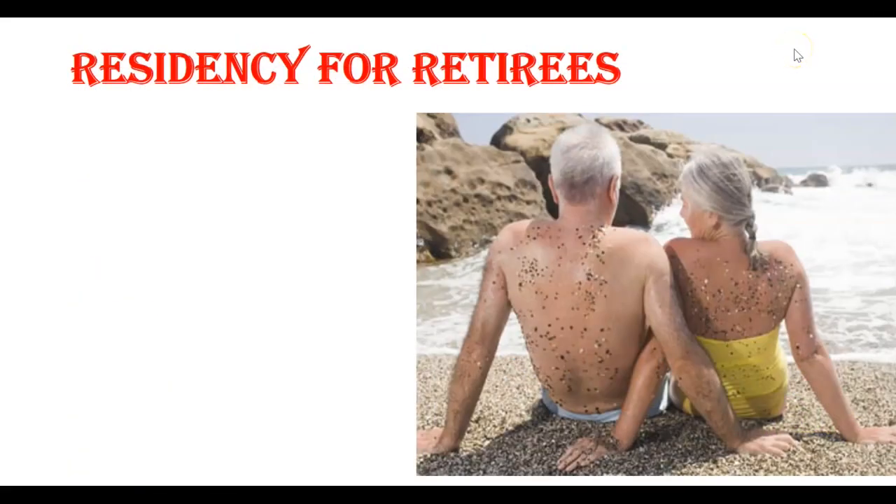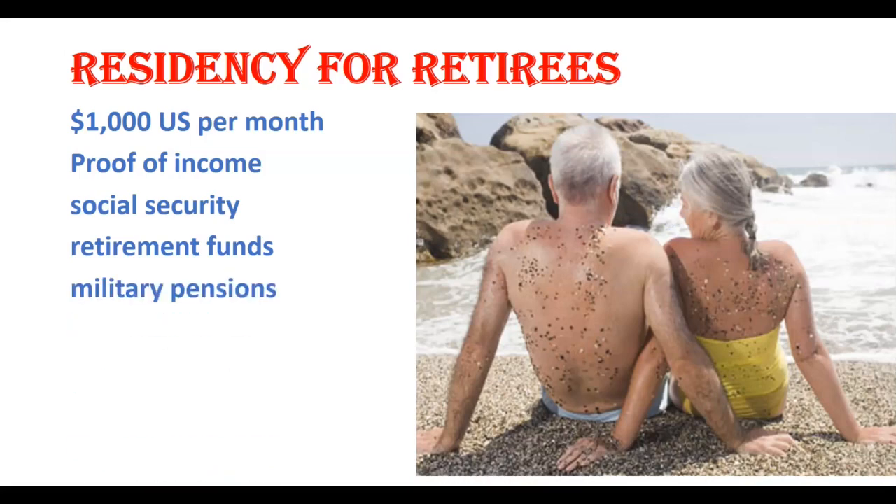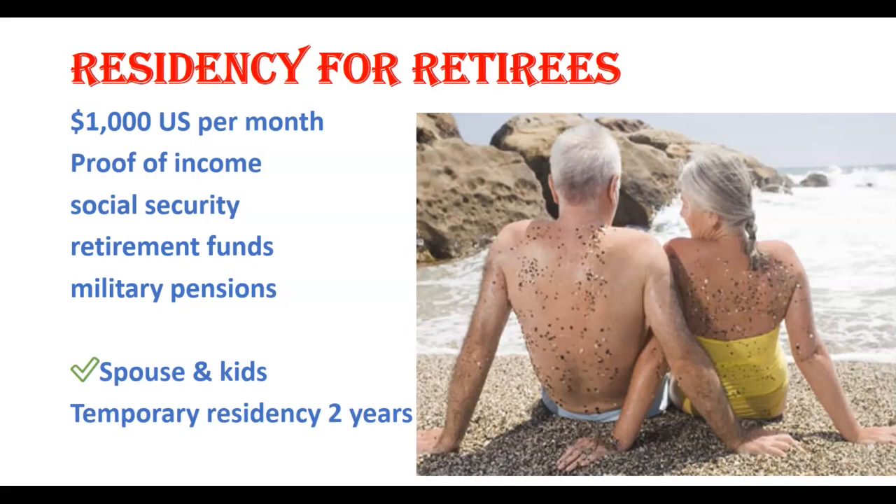Moving on to the next category: if you or your spouse have a lifelong pension of at least $1,000 a month, you may qualify for residency in Costa Rica under the pensionado category. You need to show proof of permanent monthly income from social security, retirement funds, military pensions, or other guaranteed retirement benefits. There's no minimum age to qualify and it may include a spouse and children. This residency is valid for two years, can be renewed, and after three years you can apply for permanent residency.